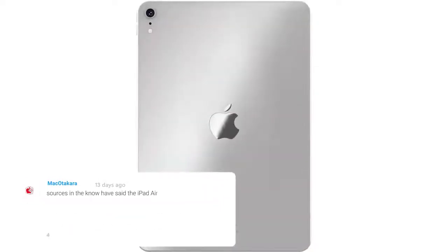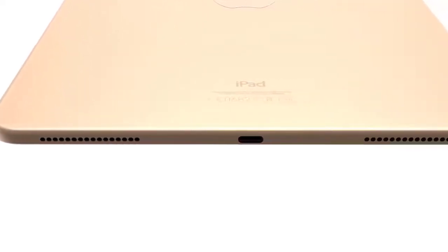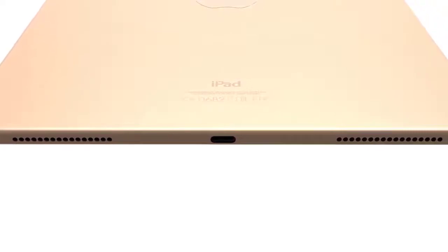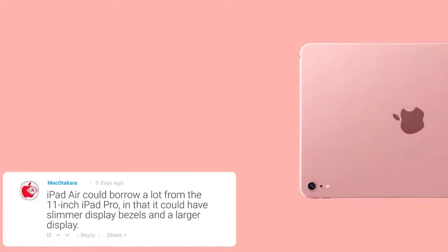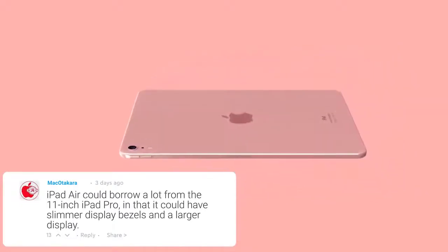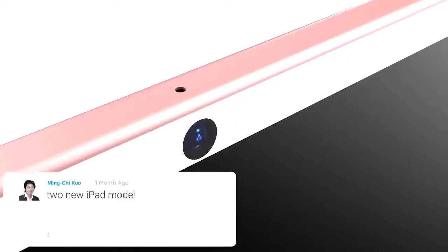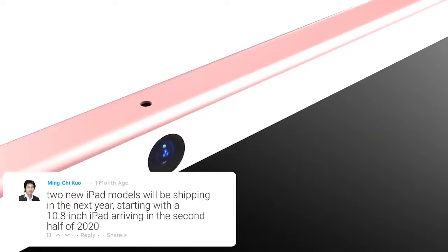Apple issued a repair program for affected devices — manufactured between March and October 2019 — that suddenly and permanently go blank. Anyone with an iPad Air experiencing this issue can have it repaired by Apple or an Apple authorized service provider free of charge. Apple had an iPad Air 2 back in 2014, but it was discontinued in favor of the iPad and iPad Pro lines. In 2019, Apple brought back the iPad Air with the aim of introducing a mid-tier tablet to replace the 2017 10.5-inch iPad Pro.